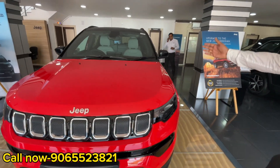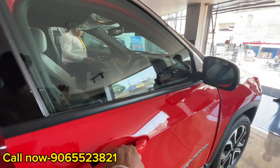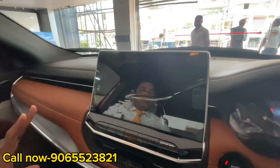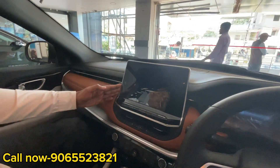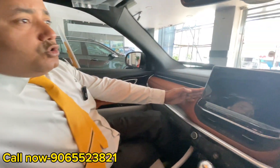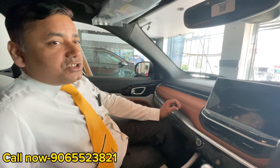If you talk about the interior, you also get dual tone — two colors — which is very premium. Feature-wise, you get everything: panoramic sunroof, 6 airbags, and a 10.1-inch touchscreen. From a safety point of view, you can see safety ratings from 50 to 60, which makes our car very unique. In safety, the build quality is very good.